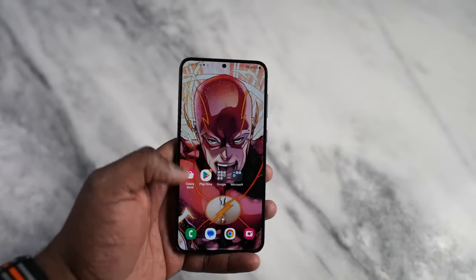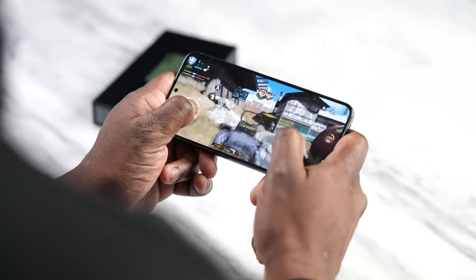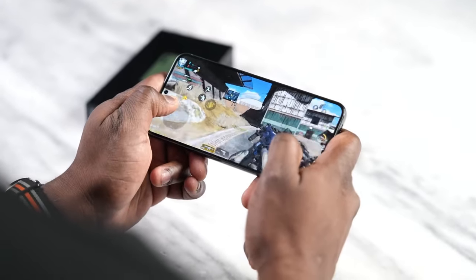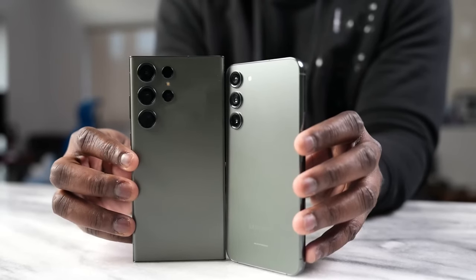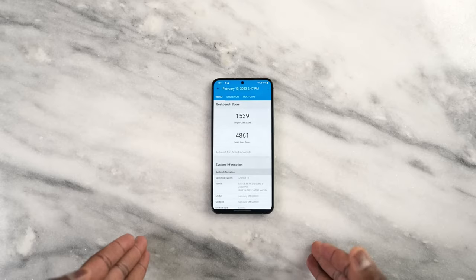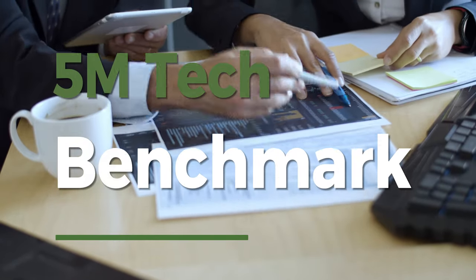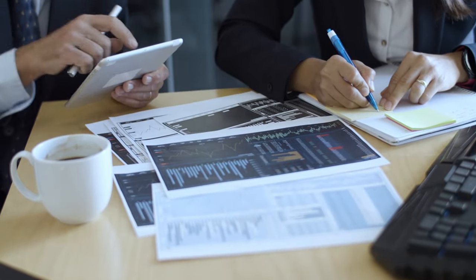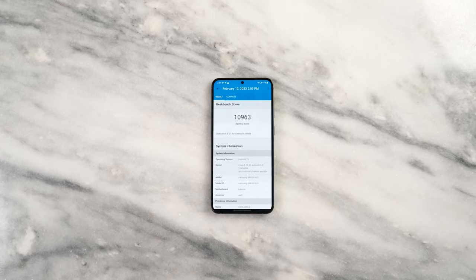Of course, being the newer phone, the S24 has the more advanced chipset. Depending on the market, the phone comes with a Snapdragon 8 Gen 3 or an Exynos 2400. The Galaxy S23, on the other hand, always comes with a Snapdragon 8 Gen 2 — last year's flagship silicon. No matter which variant of the S24 you're using, there's a nice bump in performance over the previous model. Benchmark scores are significantly higher, though the difference isn't night and day — the S23 can definitely hold its own as well.